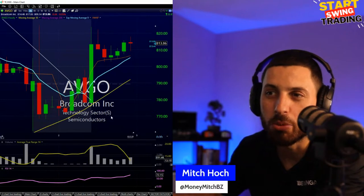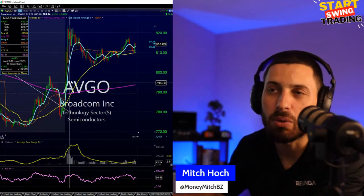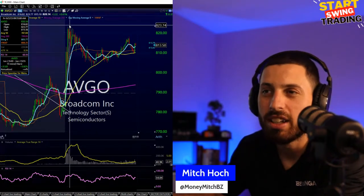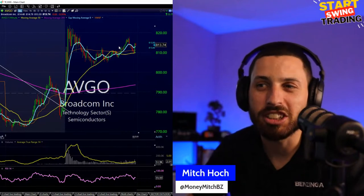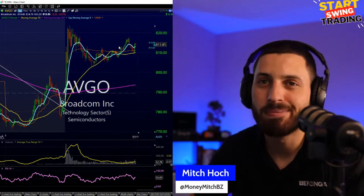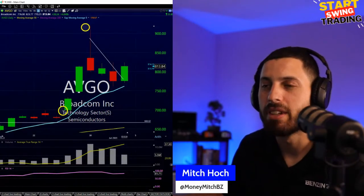AVGO — I talked about this in pre-market live trading. I wanted it at 790s, risking about 10 points. The stock ripped to 820s — a 27-30 point move. Even with just 10 shares on that position, that's a nice little profit. AVGO looks like it wants to go higher — nice little daily setup to push back to the upside. ACN was also in the mix.